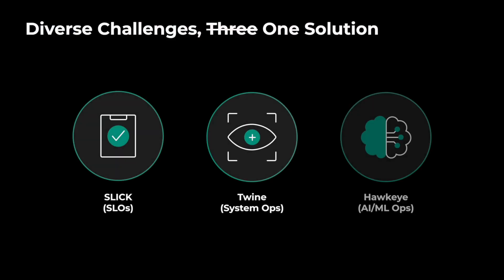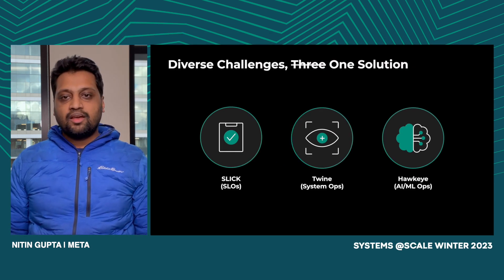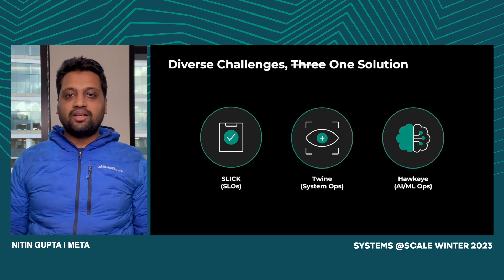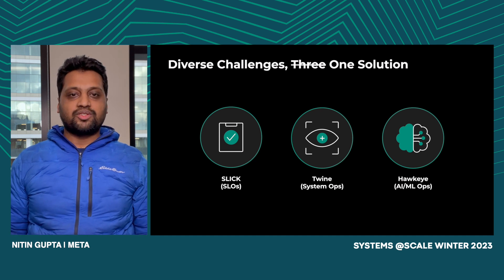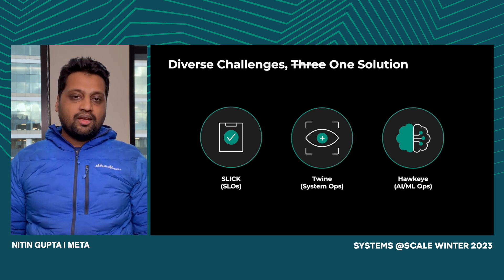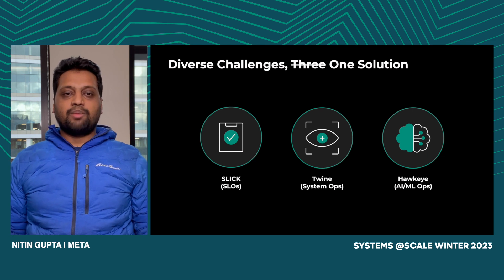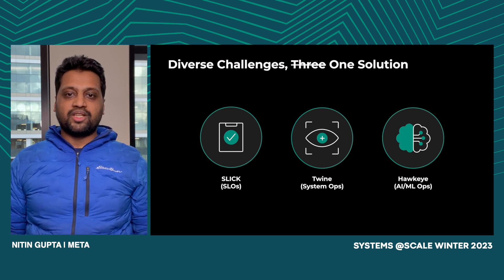Thanks, Madhura. Now that we had this foundation, let's talk about how we used it across multiple use cases at Meta. First, we integrated it with Slick — a system people use at Meta to store SLOs and track violations — so people are now able to automatically root cause these violations, set aspirational goals, and improve reliability over time. We also integrated it with Twine, also known as Tupperware, a container orchestration platform, allowing users to troubleshoot common problems with their jobs like stuck updates and unintended restarts. Instead of going to the Tupperware team, users now get automated insights on the Tupperware portal, significantly reducing the on-call load for that team.